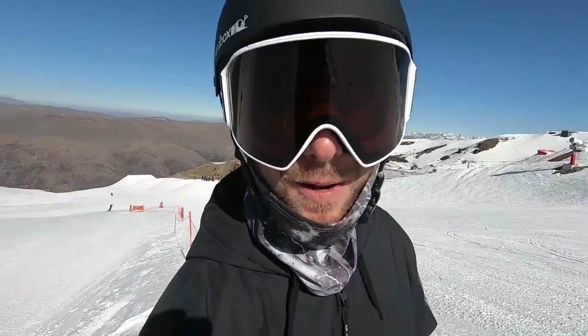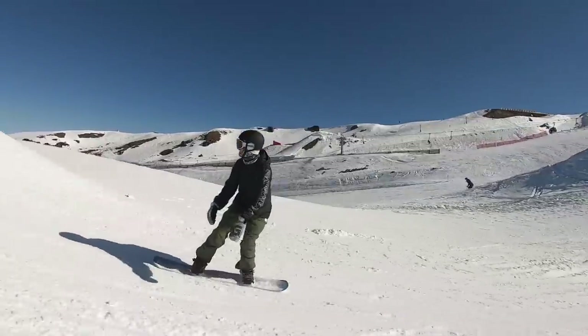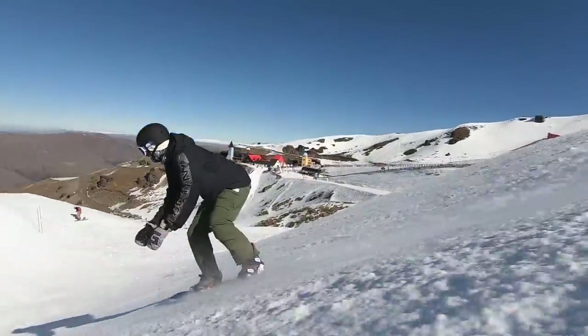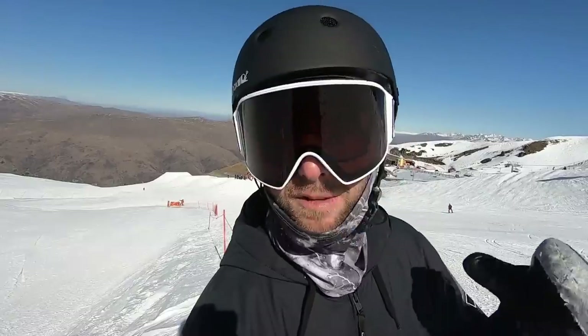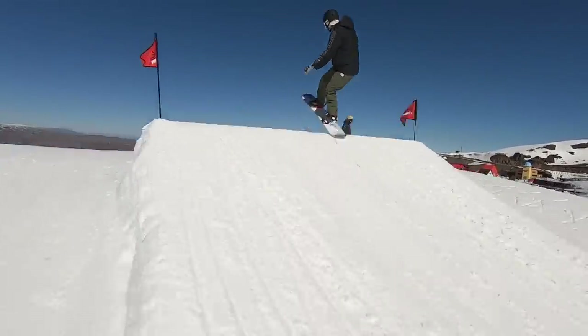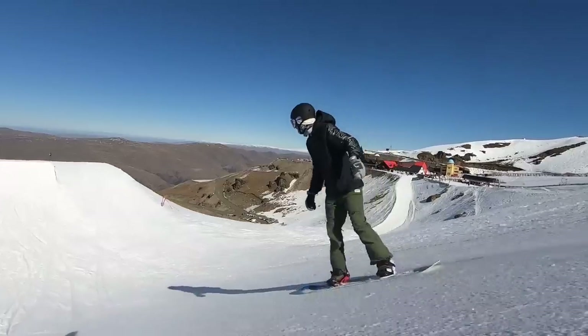Next we've got three medium jumps, and the key for hitting those mediums is first building up confidence by hitting lots of small jumps. Getting the speed on the smalls and being comfortable with speed is going to give you that extra boost to go for the mediums for the first time. The nice thing with the medium jump too is that if you come up a little bit short and knuckle it, it's not going to be the end of the world — you can definitely knuckle a medium and still ride it out.